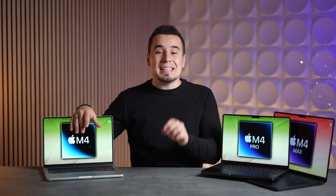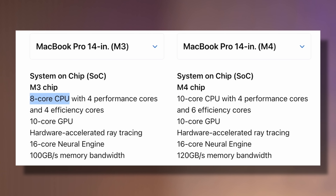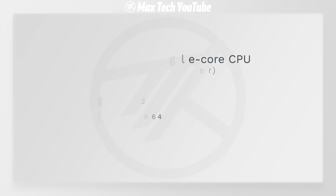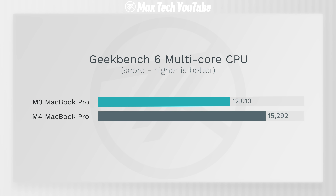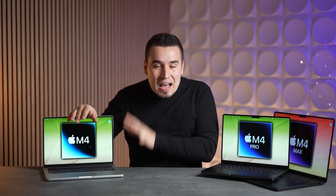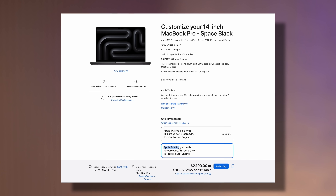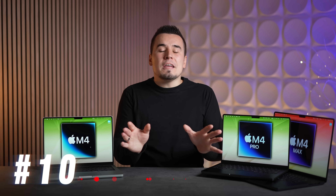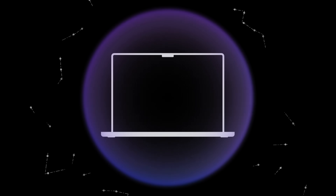For number nine, the M4 base MacBook Pro at $1,600 is insanely fast. You now get a 10-core CPU instead of the previous 8-core. Based on the M4 leak, it has 23% faster single-core and 27% faster multi-core performance thanks to the two extra efficiency cores. It's actually faster than the full 12-core M3 Pro model, which used to cost $2,200.